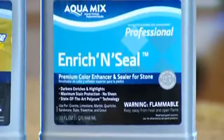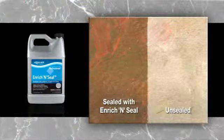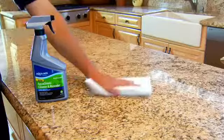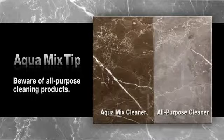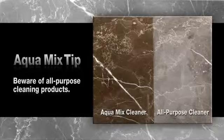Enrichen Seal provides the same powerful stain protection while enhancing the appearance of stone and grout. Sealing with AquaMix is an important first step, but long-term protection also depends on using the right cleaner. Beware of household products that claim to be a tile cleaner or an all-purpose cleaner. They may contain harsh chemicals that can damage your tile, stone, or grout, leaving it washed out and dull.